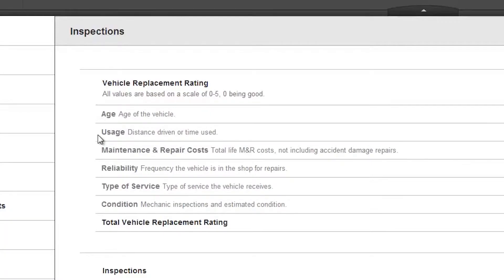The next category is usage, and by default this is essentially an odometer reading — how many miles or how many hours the vehicle has been used. The default is 10,000 miles per one point, so a vehicle with 30,000 miles on it would be three points.